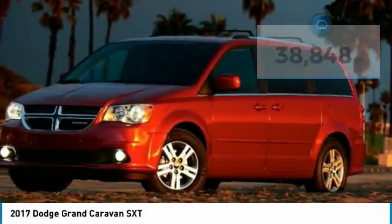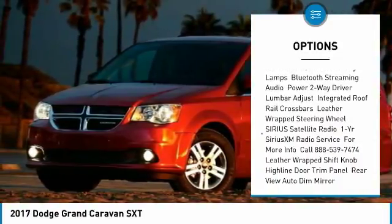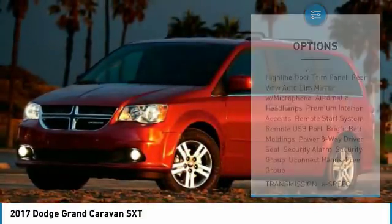Here are some of this vehicle's great options: keyless entry, steering wheel audio controls, anti-lock braking system, power lift gate, adjustable steering wheel, and power steering.